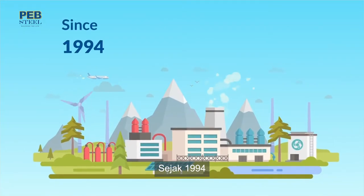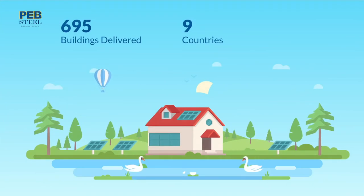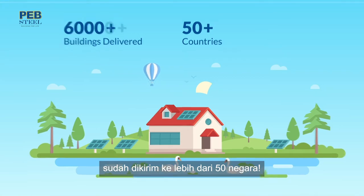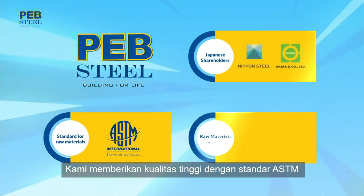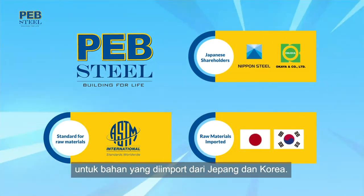Since 1994, PEB Steel has specialized in pre-engineered buildings for all industries. We have constructed 6,000 buildings delivered across 50 countries. We give you quality with ASTM standard for raw materials imported from Japan and Korea.